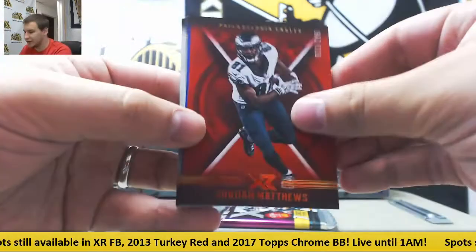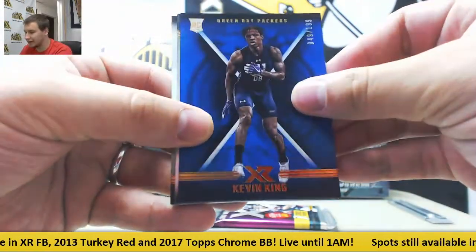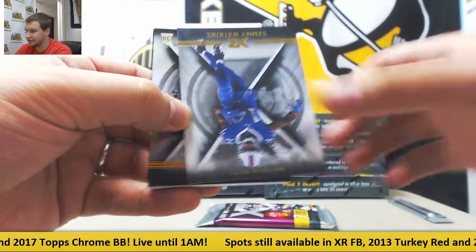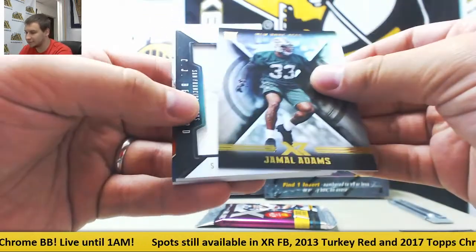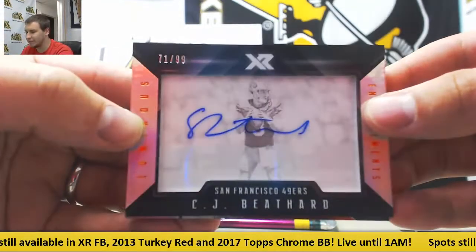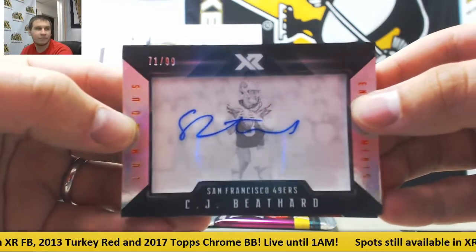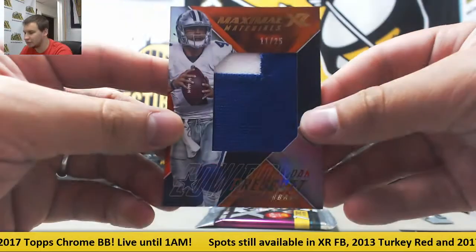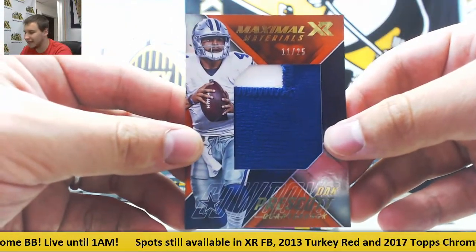Numbered to 299, Jordan Matthews. Numbered to 199, Kevin King. Base of Eli Manning, Sammy Watkins, Jamal Adams. Autograph 71 of 99 for the 49ers — CJ Beathard. And for the Cowboys, nice one here — Jumbo Patch, 11 of 25, Dak Prescott.